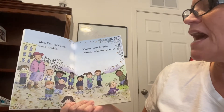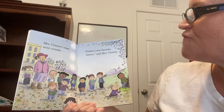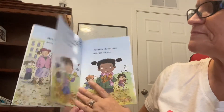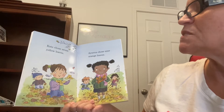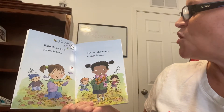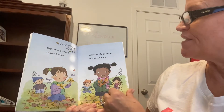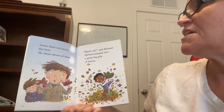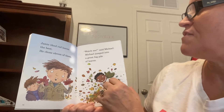Mrs. Connor's class went outside. Gather your favorite leaves, said Mrs. Connor. Kate chose seven yellow leaves. Anya chose nine orange leaves. Jamie liked red leaves best. He chose eleven of them.